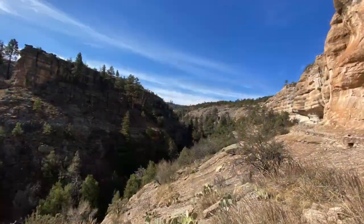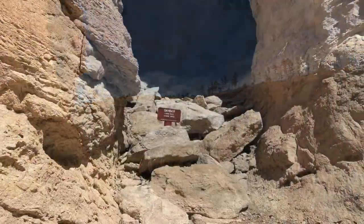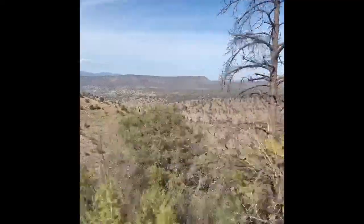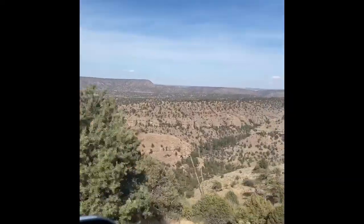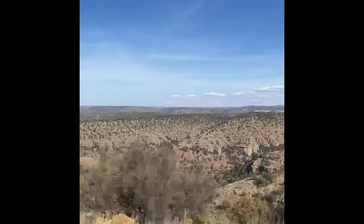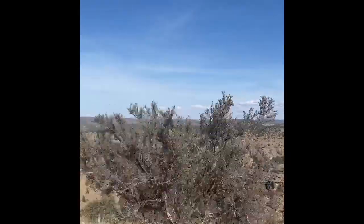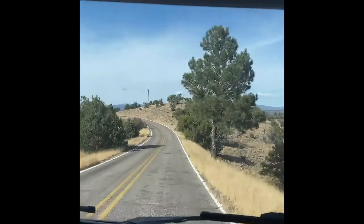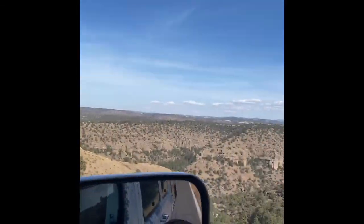The hike up was pretty rough. We were also trying to go as fast as possible to beat everyone else who was behind us so we could have some alone time up there. We also had to leave Koa in the car because dogs aren't allowed, but it was absolutely amazing. We both fell in love with the Gila National Forest in a matter of an hour.